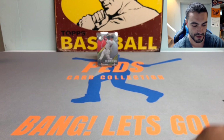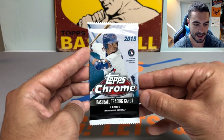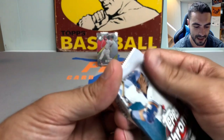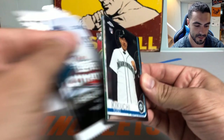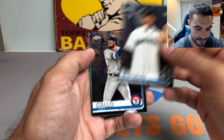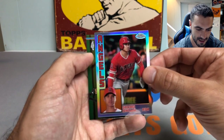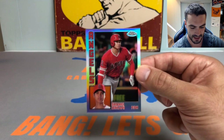Here we go — last two packs. 2019 Chrome: what better way to cap this random pack video? We got a Kikuchi rookie card, Joey Gallo, and oh — that's a nice one — Shohei Ohtani second year card in the '84 design Chrome. And a Sandy Alcantara base. We'll get that Ohtani sleeved up.